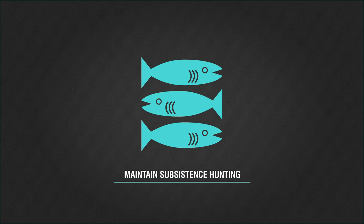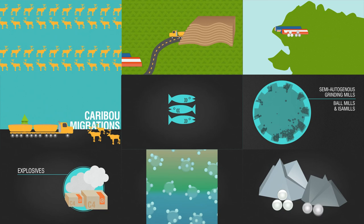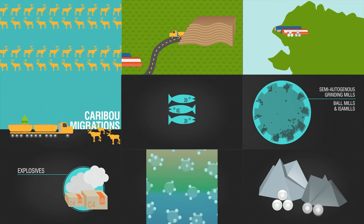When you put all these pieces together, it's clear that Red Dog Mine is much more than a successful and responsible mining operation. It's a powerful economic engine of hope, security, and opportunity for an entire region and state.